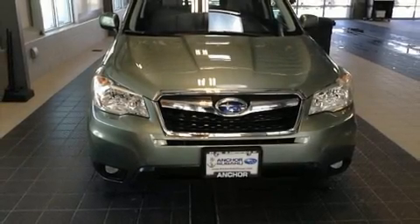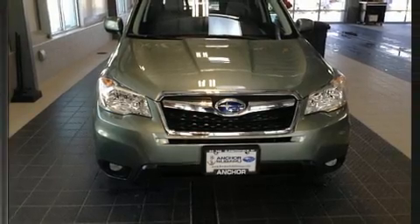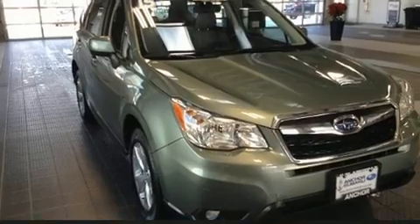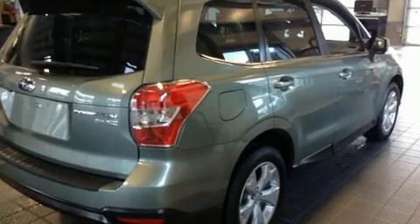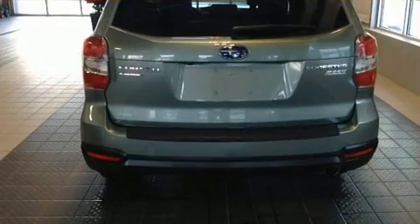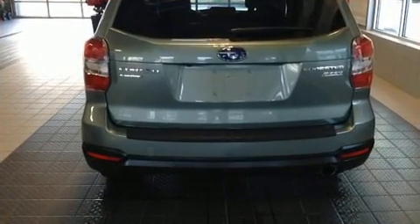Experience driving perfection in the 2011 Subaru Forester. Under the hood, you'll find a four-cylinder engine with more than 200 horsepower, providing a smooth and predictable driving experience. Turbocharger technology provides forced air induction, enhancing performance while preserving fuel economy.